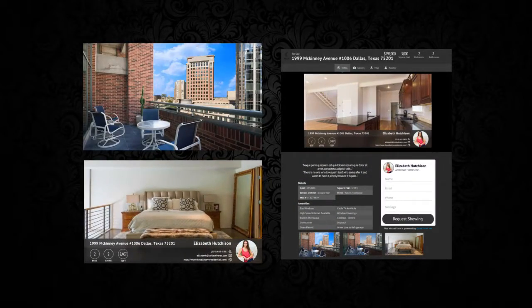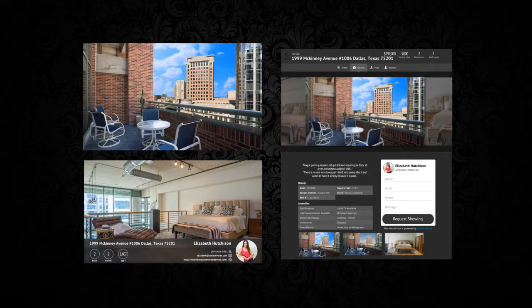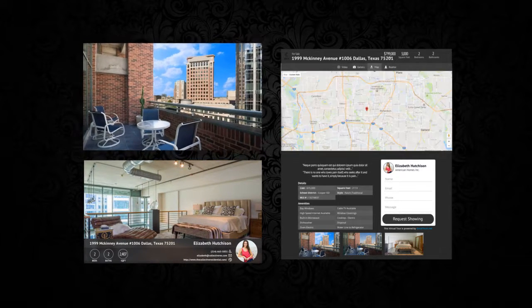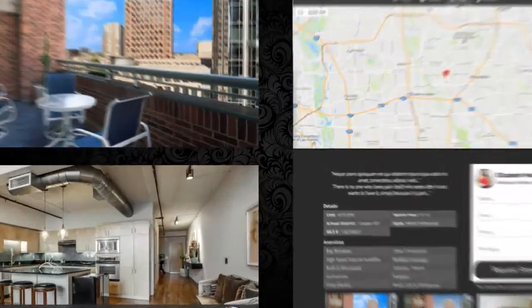Here are the fully automated marketing tools that we created to help you generate more leads and sell more homes. You now have a cinemagraph, a property highlight video, a custom landing page, and an MLS virtual tour.